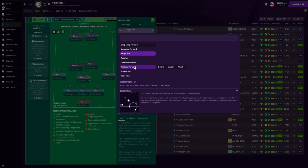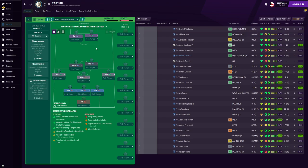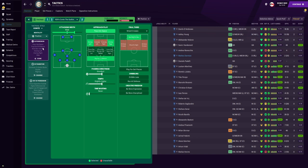Up top we have a target man on the support duty. If you don't have a target man you can use a pressing forward on support duty instead. The target man is instructed to take more risk, close down more, and mark tighter — that would be Lukaku. His partner Martinez is the pressing forward on attack duty, with only one instruction: pass it shorter. Those are the player instructions and roles.